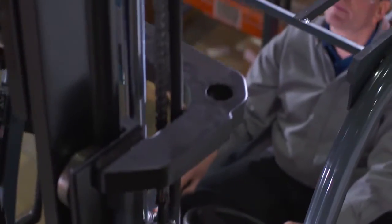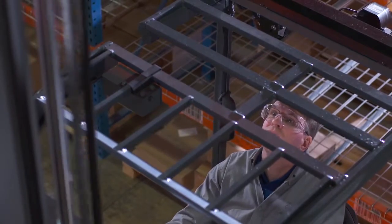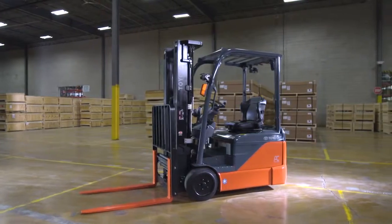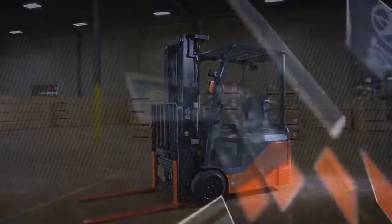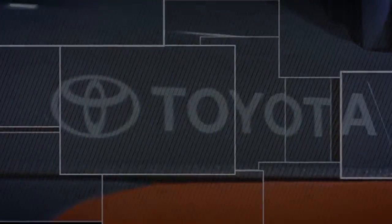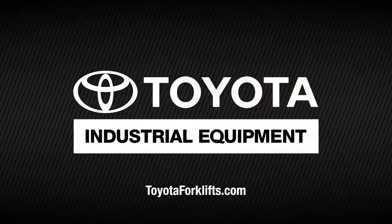You need a reliable, versatile forklift with the latest technology to make getting the job done safer, easier, and more efficient. The Toyota three-wheel electric sit-down counterbalance is the ideal solution for you and your business. Informed buyers choose Toyota. For more information, or to locate your authorized Toyota industrial equipment dealer, visit toyotaforklifts.com.